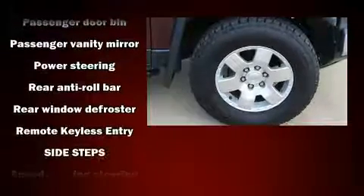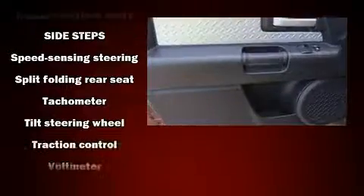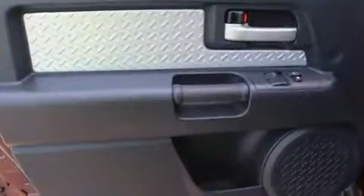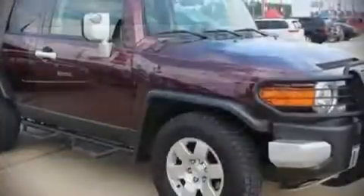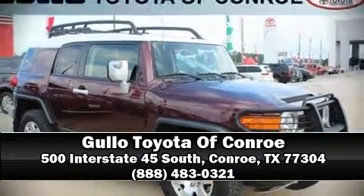It also arrives with a CARFAX history report, providing you peace of mind with detailed information. Our team is professional and we offer a no-pressure environment. Stop in and take a test drive.